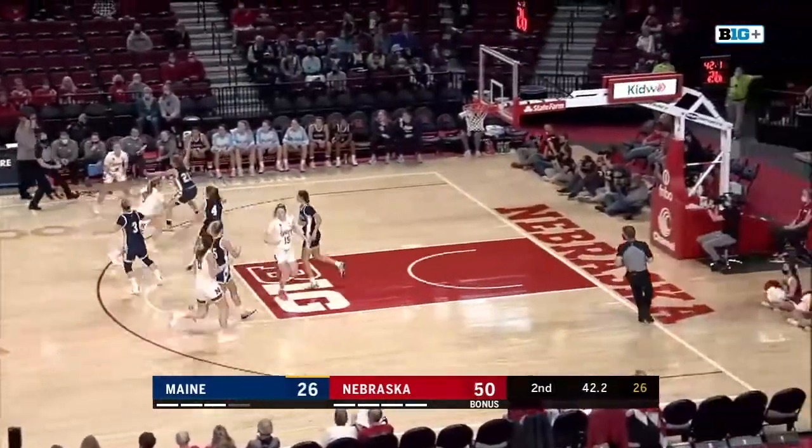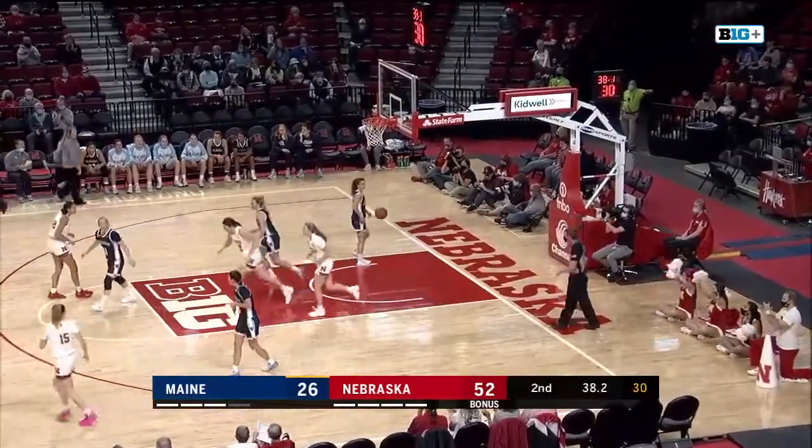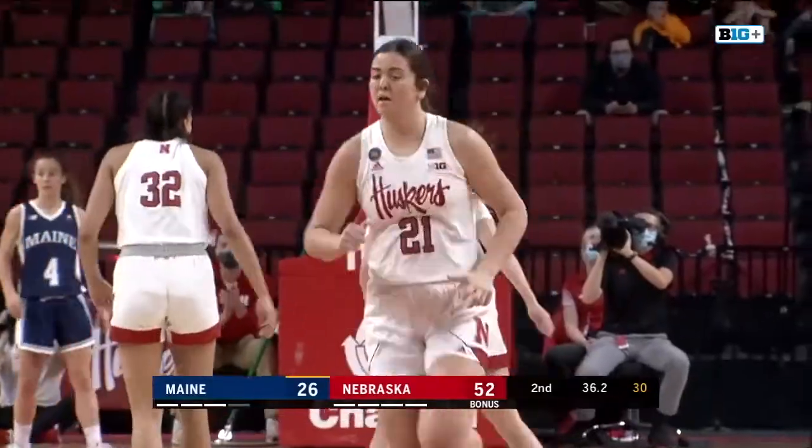In the half, Huskers have the lead 50-26, and Widener's going to go. Spins at the elbow — can she finish? Yes, she can! Allison Widener!